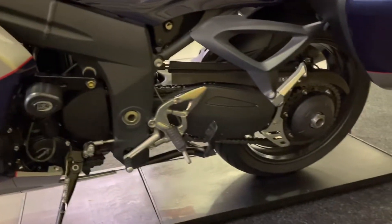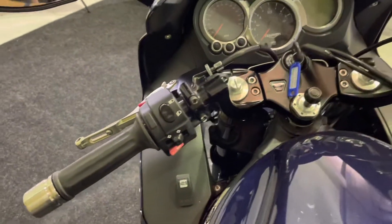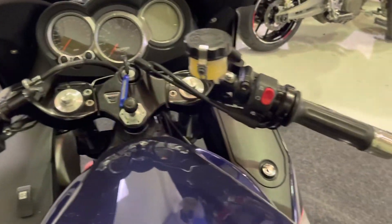The bike comes with a centre stand and single sided swing arm of course — really is in lovely condition. There's the rocker switch for the heated grips just on that left hand fairing panel, and a ram mount there as well.